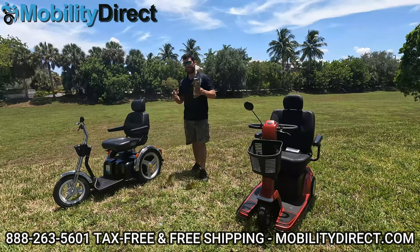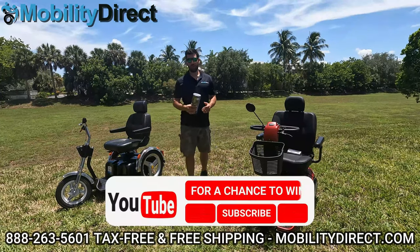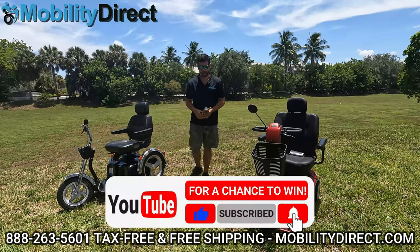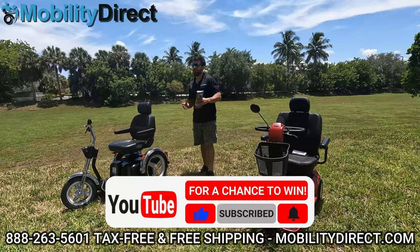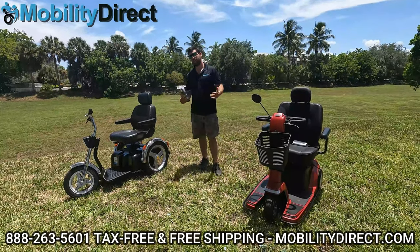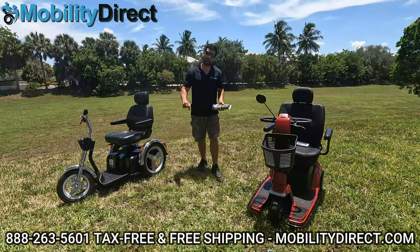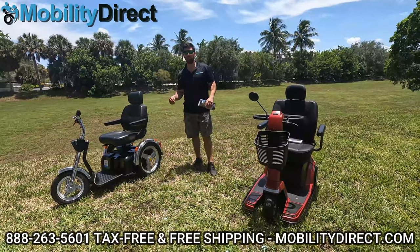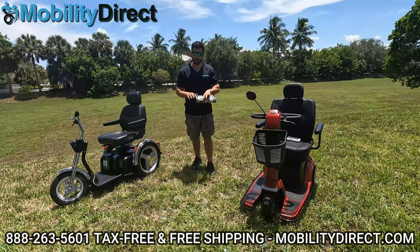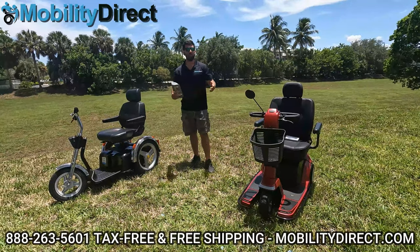I also want to say that since you're already here, all you have to do is subscribe to our YouTube channel to be automatically entered into our giveaway raffle. We're giving away mobility scooters at least every six months. Just hit the subscribe button, or go to YouTube, type in Mobility Direct, and subscribe to the Mobility Direct YouTube channel. That's all it takes.